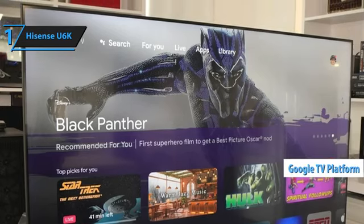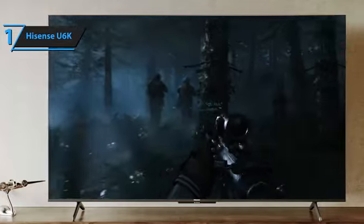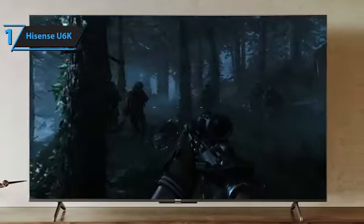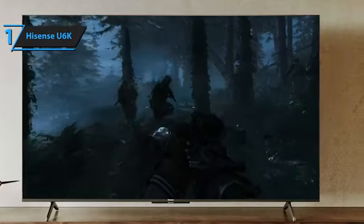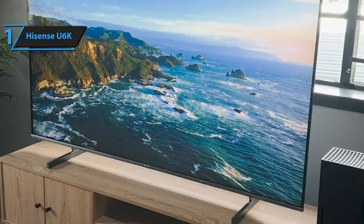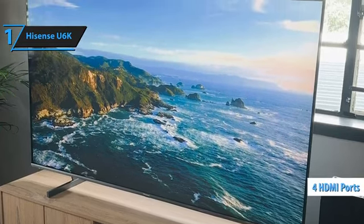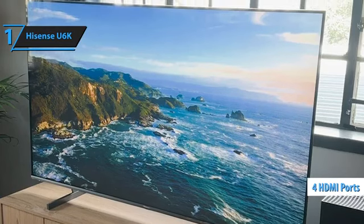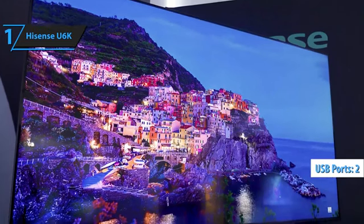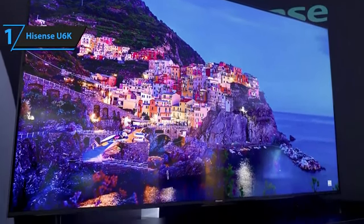The smart Google TV platform offers quick access to a wide range of streaming apps, games, and online content. The interface is user-friendly and efficient, making it easy to find your favorite entertainment options. In terms of connectivity, the U6K is well-equipped, with four HDMI ports including one with eARC, two USB ports, a digital optical output, and a headphone jack, giving you the flexibility to connect various devices.